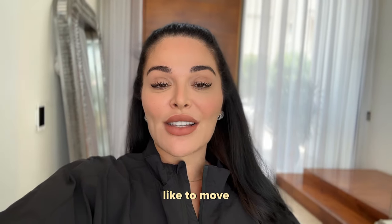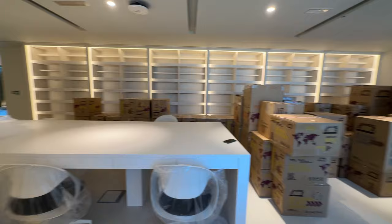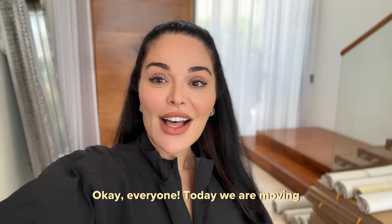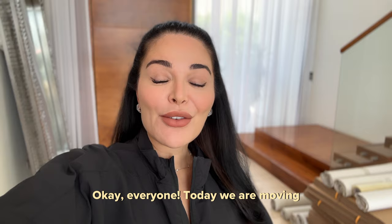We're going to show you what it looks like to move 4,000 fragrances. Today we are moving all of my fragrances out of the perfume basement.